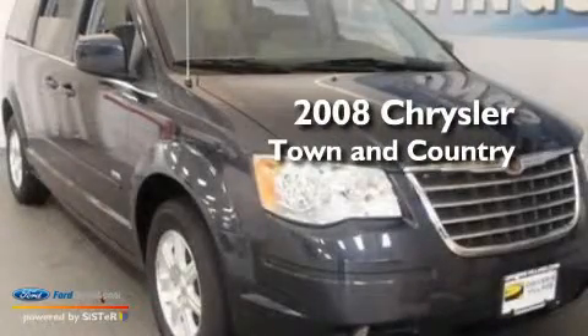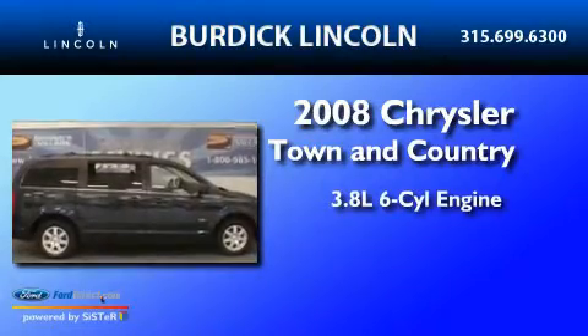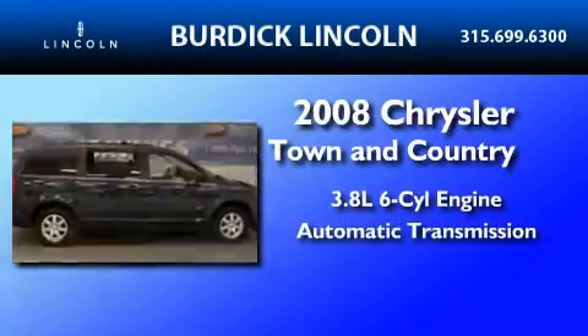This is a 2008 Chrysler Town & Country. It features a 3.8-liter six-cylinder engine and an automatic transmission.